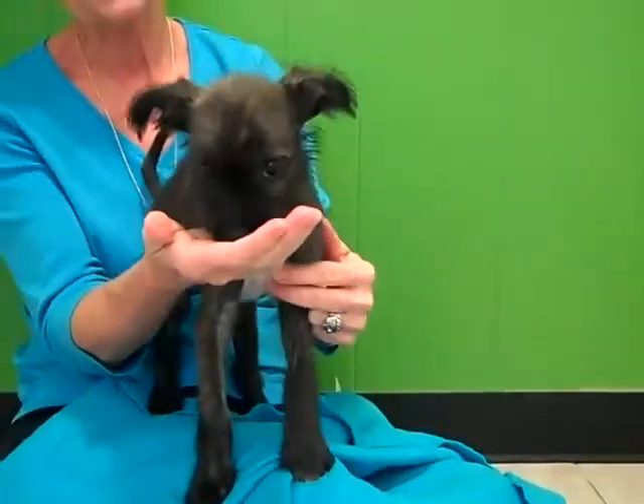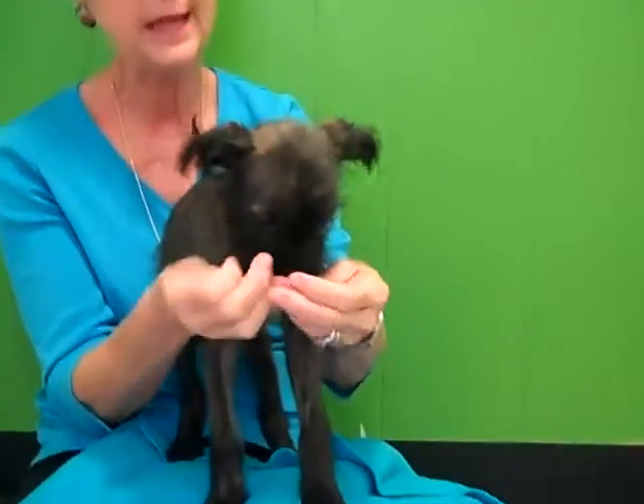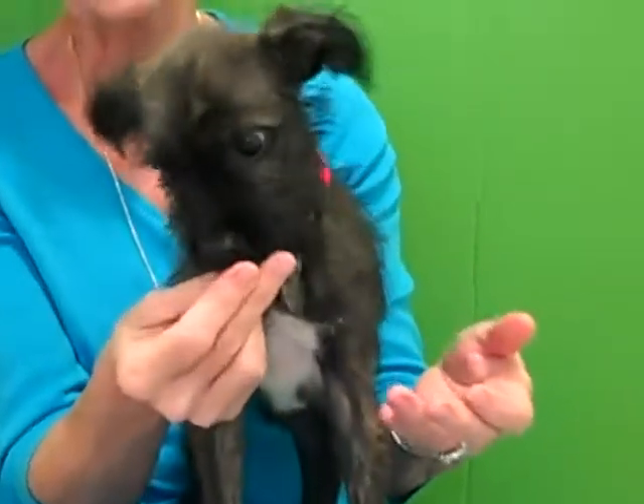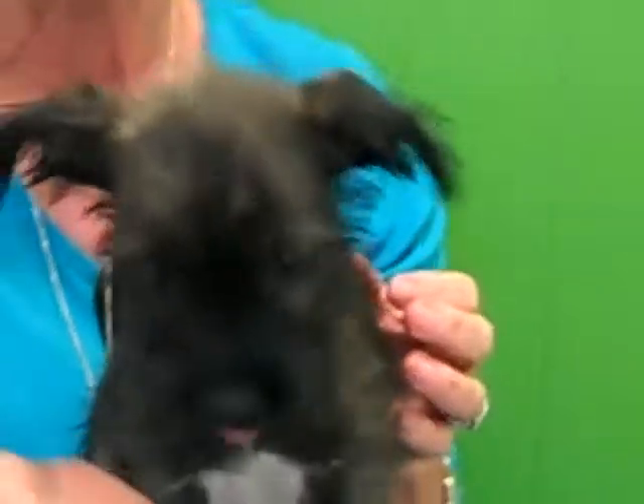I like these treats today. Taylor's a real sweet little girl. She looks like she has some schnauzer in her. Come see our Taylor, a three-month-old little terrier mix, at Atlanta Pet Rescue.